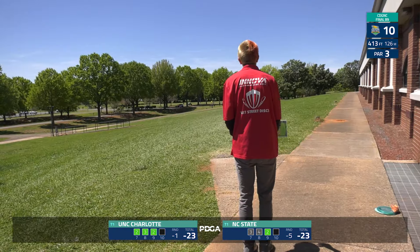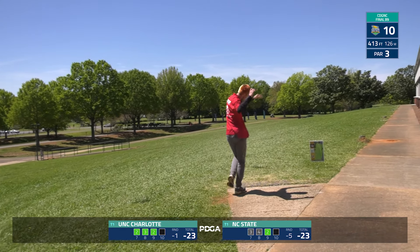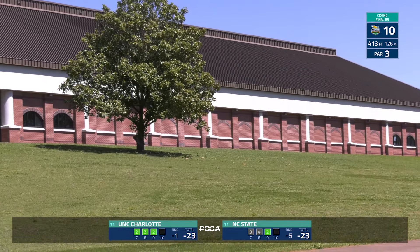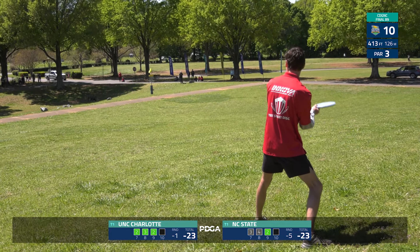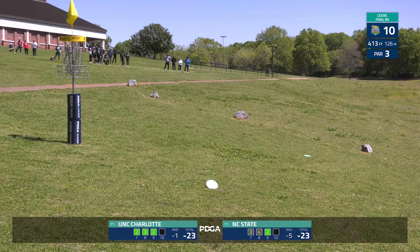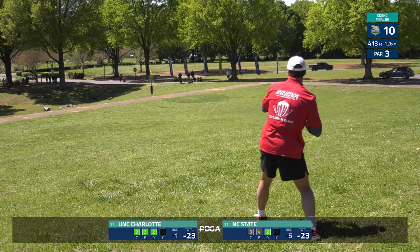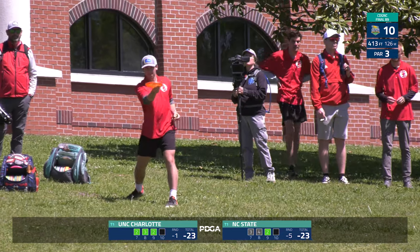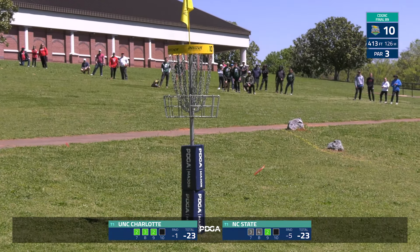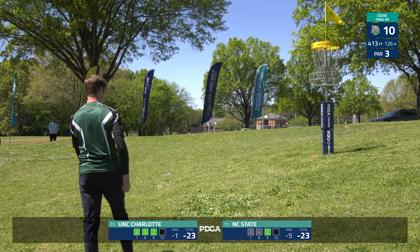See if Logan Edelman can improve on that lie — unfortunately finding the same tree. For those just joining us, these are teams of four split into two pairs playing alternate best shot doubles — four players, one score. If you're just joining us, go back and watch some of the other coverage from this week, you will not regret it. NC State with a nice upshot.